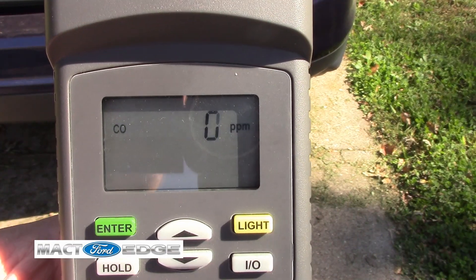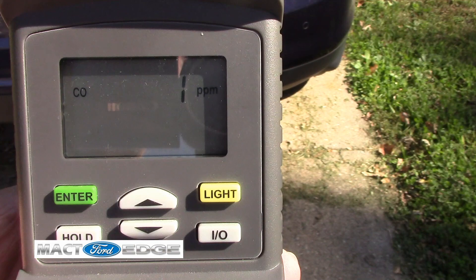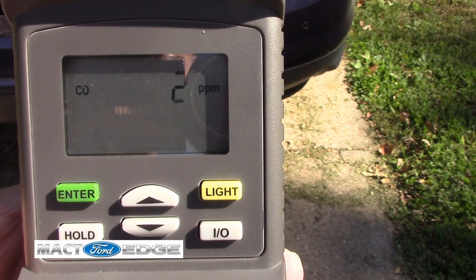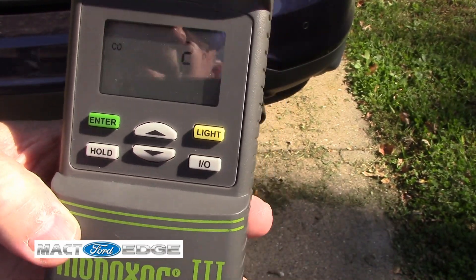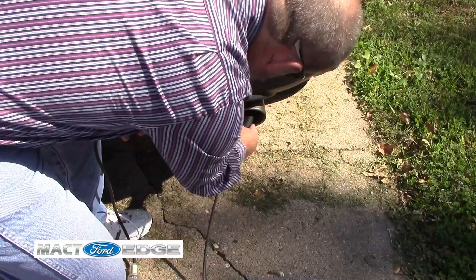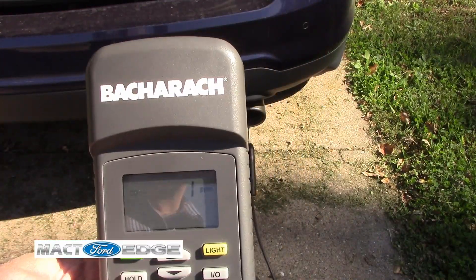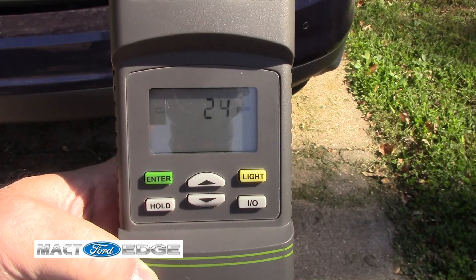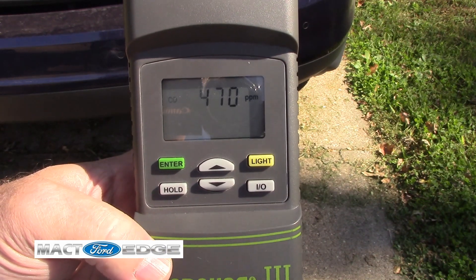I'm going to show you how many parts per million of carbon monoxide your Ford Edge puts out. We are at zero. So I'm going to go ahead and stick the probe into the tailpipe, and we'll see what our carbon monoxide level is on a warm Ford Edge under idle. Now you can watch what this actually says — as you can see, it is going very fast. There's a lot of carbon monoxide in there.